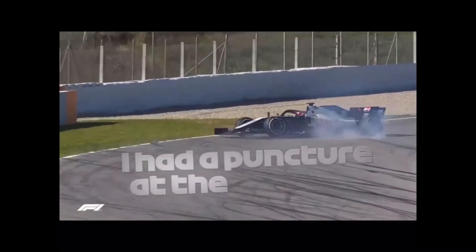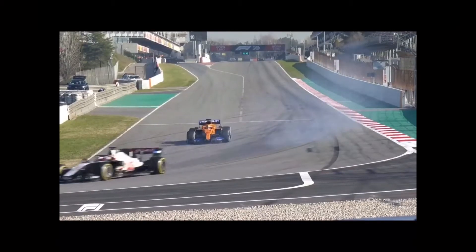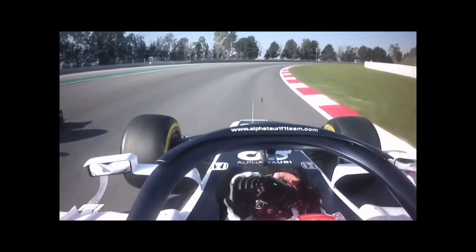Magnussen confirmed he had a puncture at the exit of turn seven. Both Haas drivers were pushing their VF20s to the max, with Romain Grosjean locking up at turn one and also getting a bit racy with AlphaTauri's Daniel Kvyat, the Russian posting the fifth-best time by the end of play.